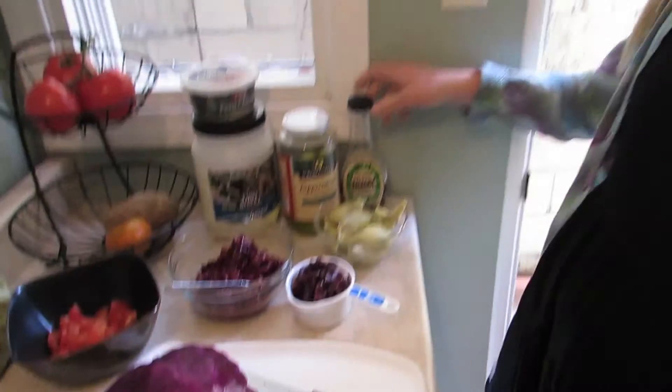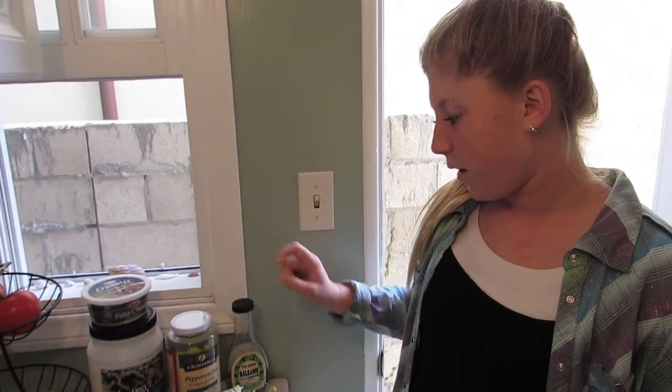I don't know why they call it red cabbage because it's purple. And then we're gonna put balsamic vinegar, pepperoncinis, blue cheese, and feta cheese.